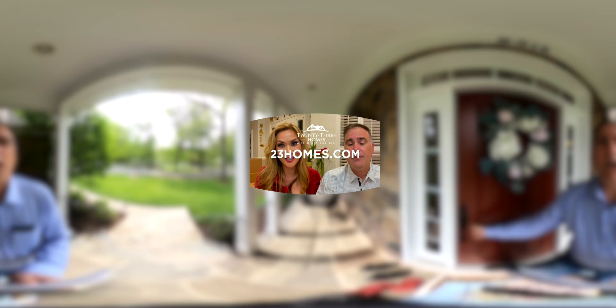Check us out at our website 23homes.com. This month's tip is about asking specific questions. You never want to ask a general question while you're in front of a client. For example, you would ask them: 'What would cause you to feel comfortable and confident that I'm the right agent for you?' — as you point to yourself. They'll go inside their brain and look for that feeling and give it straight to you. If you want more tips like this, check us out at 23homes.com.